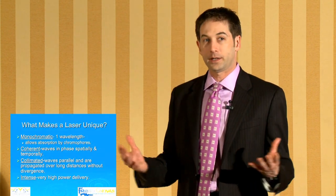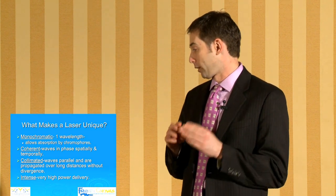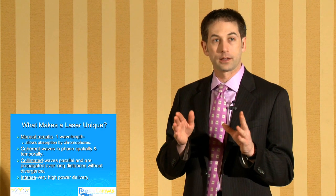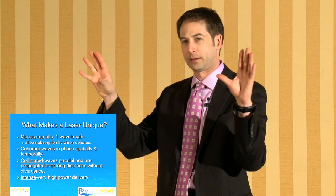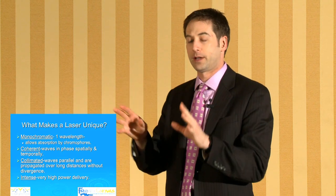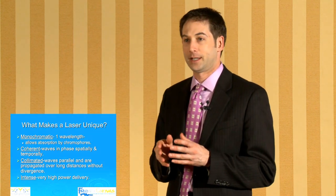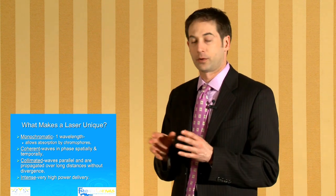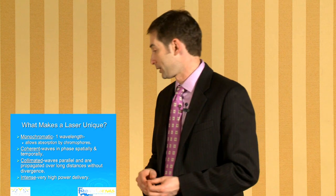Lasers are unique machines in that they are monochromatic — they fire one wavelength. White light has many different wavelengths, but laser light is just one wavelength, and because of that specificity we're able to target different chromophores. A chromophore is the target that you're looking to hit with the laser itself.